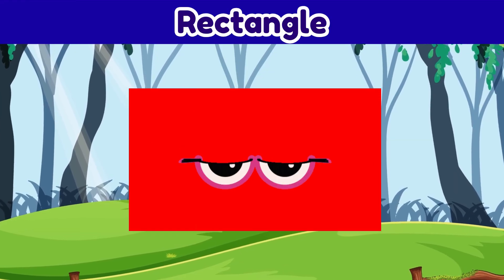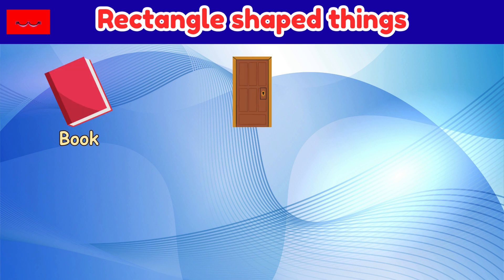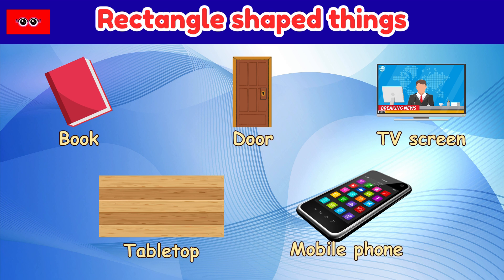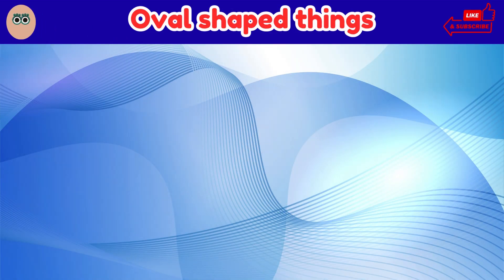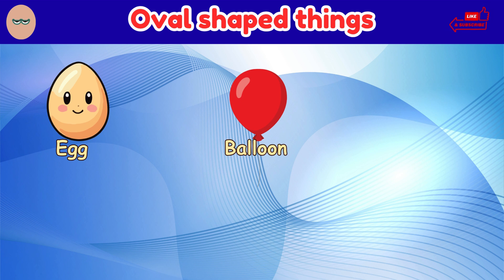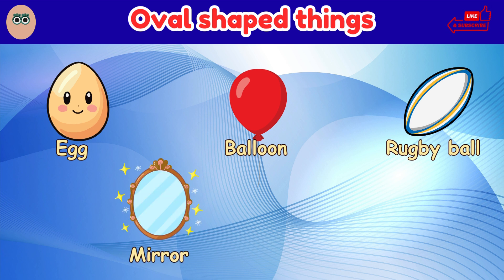Rectangle. Things that are shaped like a rectangle: book, door, TV screen, table top, mobile phone. Oval. Things that are shaped like an oval: egg, balloon, rugby ball, mirror, cartoon face.